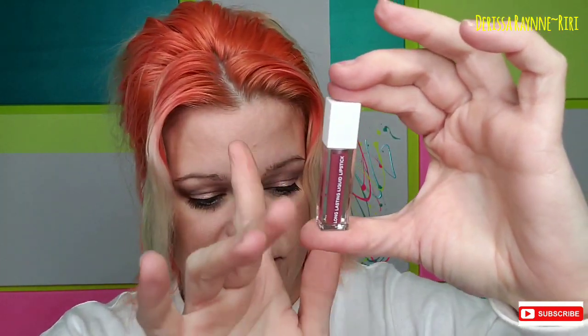Next is a long-lasting mini liquid lipstick in the shade Tuscany — also kind of like a mauve-y pink shade. What I may do honestly is keep this one and try the pinks, and then maybe use the other one in my upcoming giveaway that I'll be letting you guys know about soon.